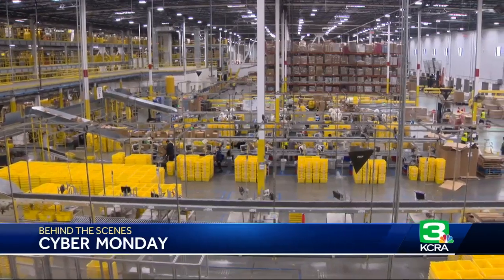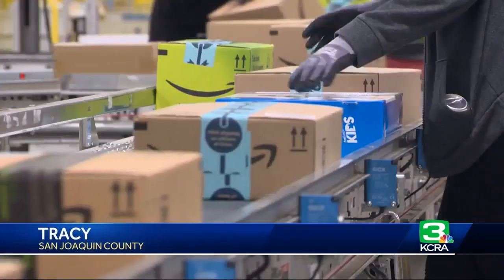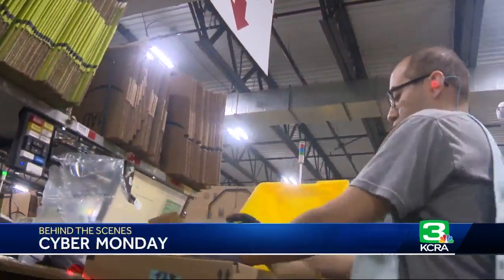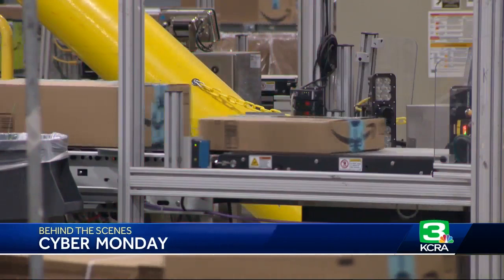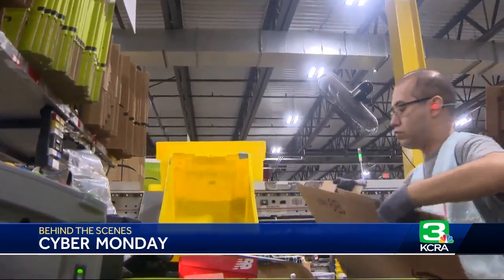Inside this 1.2 million square foot building, more than 3,000 Amazon workers go about their receiving, sorting, and shipping of packages ordered on Cyber Monday. Today, we are going to be shipping out millions, tens of millions of customer items worldwide. And while the numbers for today won't be ready until tomorrow, you can use last year as a guide when Amazon shipped 961 items per second.